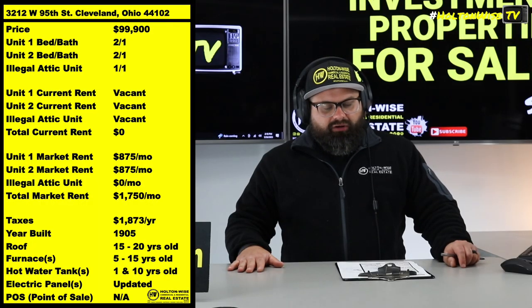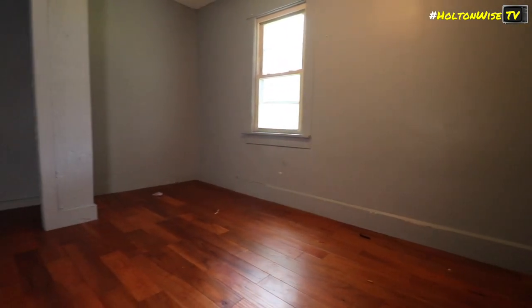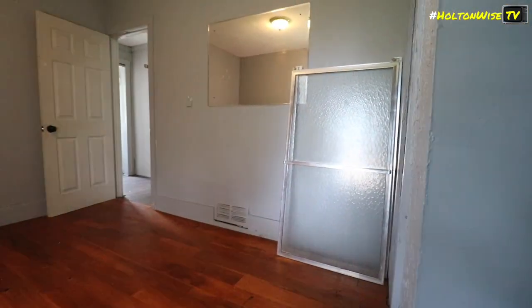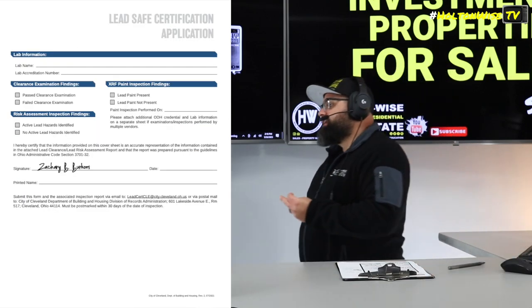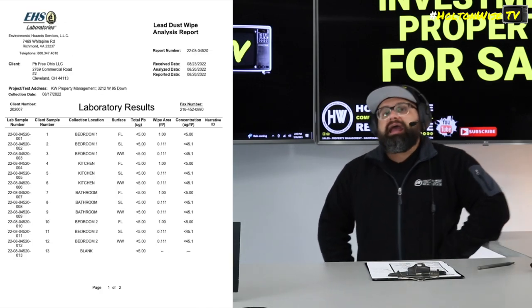But you run into properties where 20, 30, 40, 50 years ago someone did it. Sometimes it's grandfathered in, sometimes it ran under the radar, and sometimes the city shuts it down. That's what happened here — he bought this property as a triplex, the city shut it down and said the third unit doesn't have another form of egress. He also went ahead and got it LEED certified, which is a huge bonus.